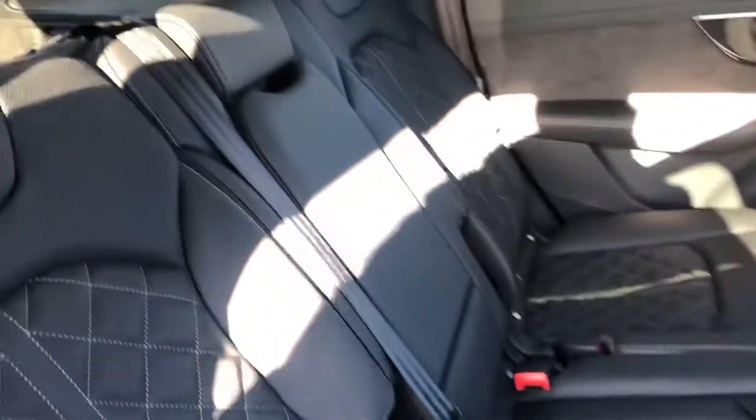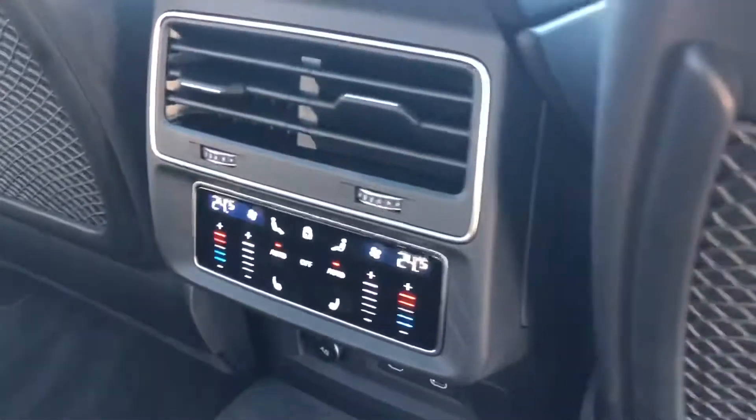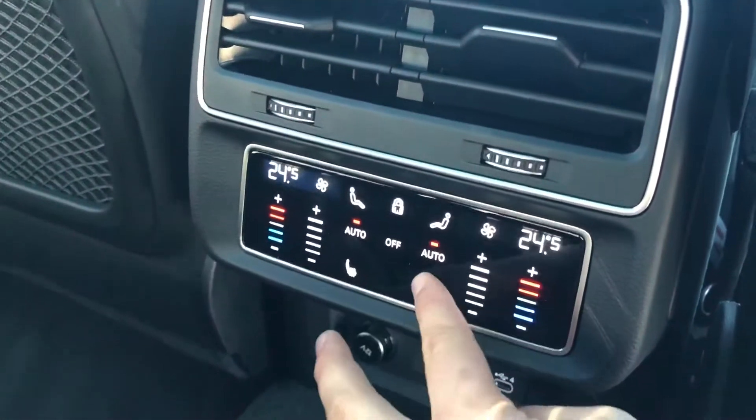Let's take a quick look at the back of the vehicle. We've got full leather at the back as well. You've got climate controls for the rear passengers and the rear seats are also heated.